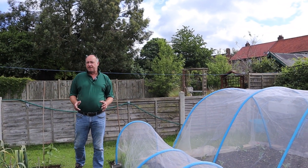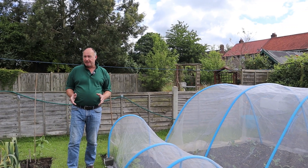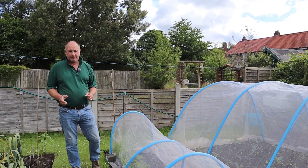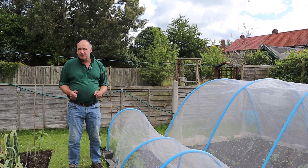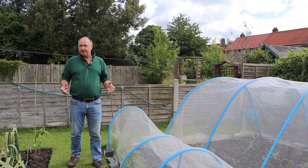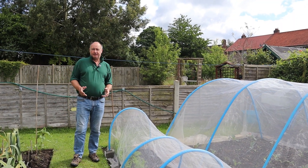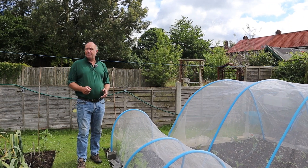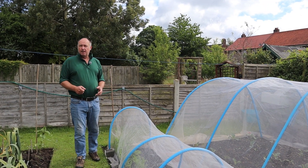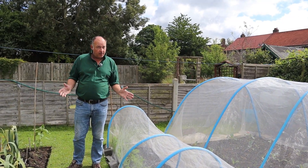It's June the 15th today and it's about a quarter to ten in the morning, but the temperature is only 13 degrees. You would hardly think we had a summer here in the UK. In today's video we're going to be looking at the effects of this cool and very wet weather it has had on our vegetable growing.